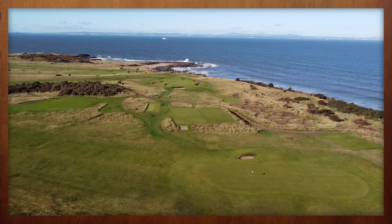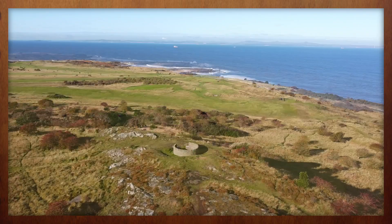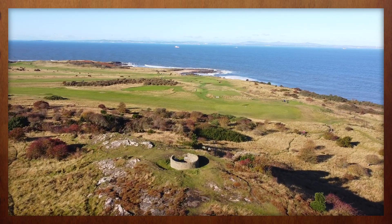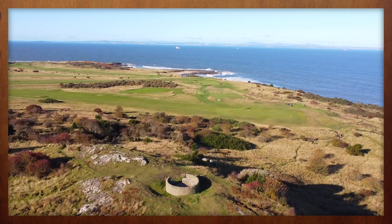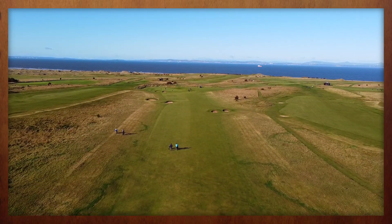For the next several holes, this two-time host of the Scottish Open treats the visitor to a spectacular stretch of seaside golf — all of which leaves little room to wonder why the game has been played here for over 400 years.